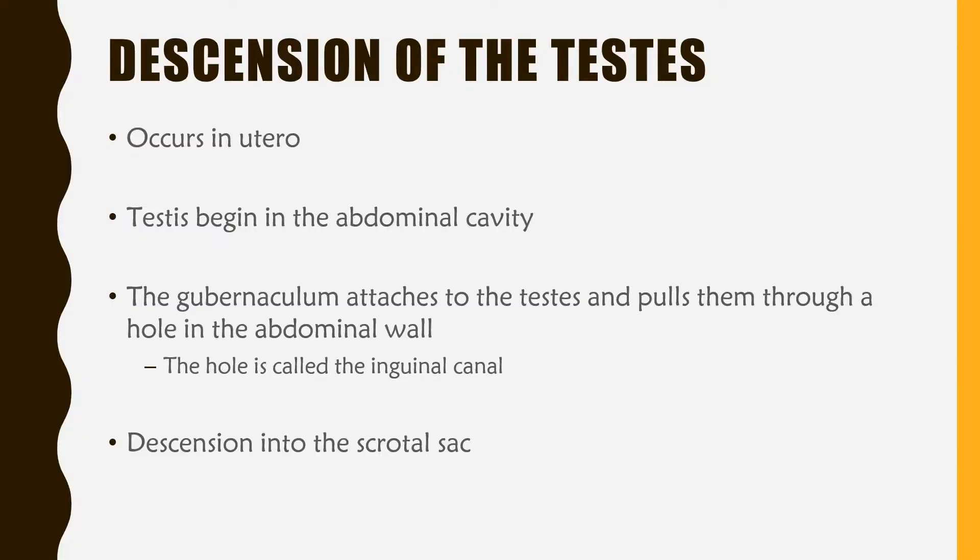Before we get further into the male reproductive system, we should discuss the descent of the testes. This occurs in utero, with the testes originating in the abdominal cavity. A tissue known as the gubernaculum runs from the scrotal sac and attaches to the testes, pulling them through a hole in the abdominal wall called the inguinal canal, descending the testes into the scrotal sac.